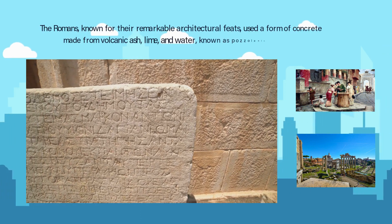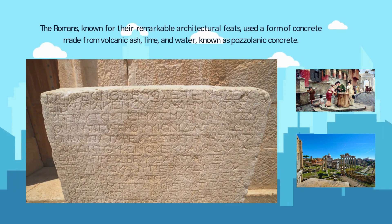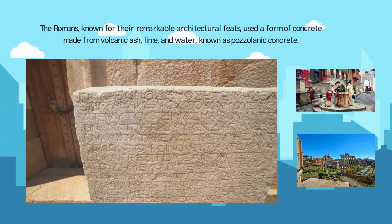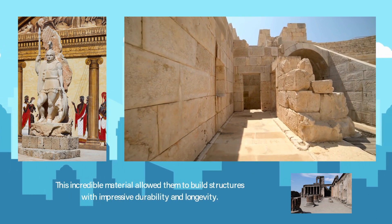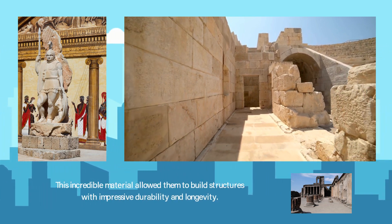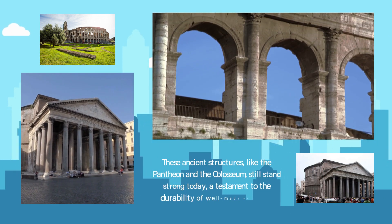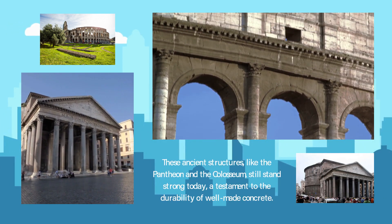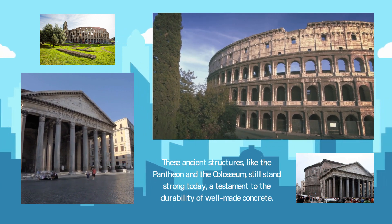The Romans, known for their remarkable architectural feats, used a form of concrete made from volcanic ash, lime, and water, known as pozzolanic concrete. This incredible material allowed them to build structures with impressive durability and longevity. These ancient structures, like the Pantheon and the Colosseum, still stand strong today, a testament to the durability of well-made concrete.